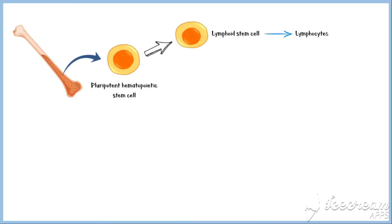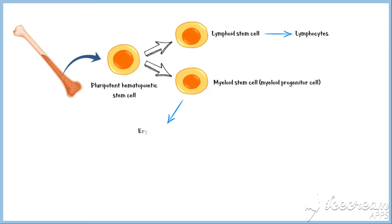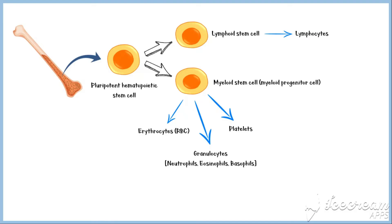Blood cells begin their lives in the bone marrow from a single type of cell called the pluripotent hematopoietic stem cell, from which all cells in the circulation are eventually derived. The pluripotent stem cell undergoes division and gives rise to two main types: lymphoid stem cells, which eventually give rise to T and B lymphocytes, and myeloid stem cells, also known as myeloid progenitor cells, which can give rise to erythrocytes, granulocytes (neutrophils, eosinophils, or basophils), and platelets. As these cells reproduce, a small proportion remains exactly like the original pluripotent stem cells to maintain their supply, though their numbers decrease as a person ages.